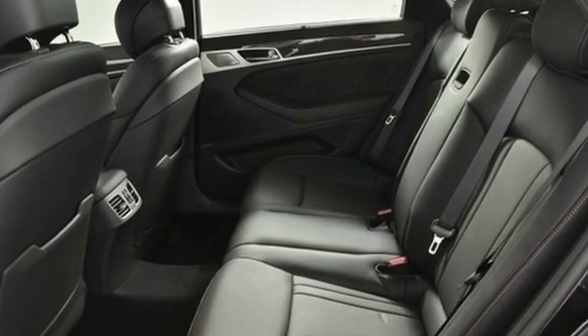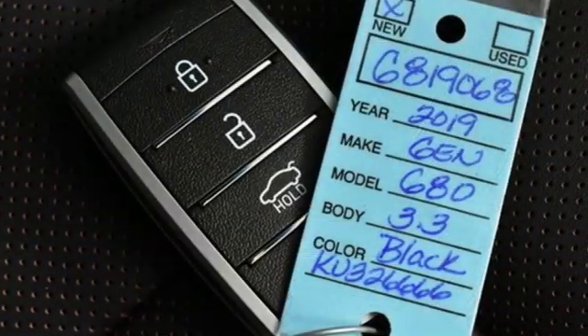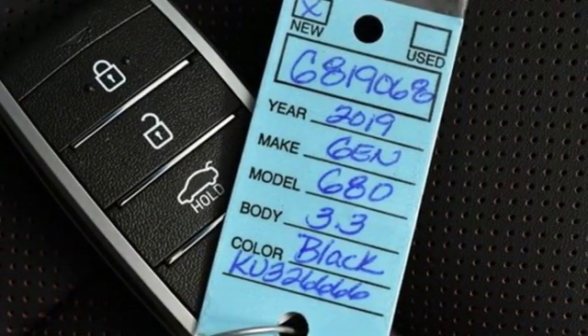For Genesis, luxury is about more than just comfort. It's about performance, it's about versatility, and it's about safety too.